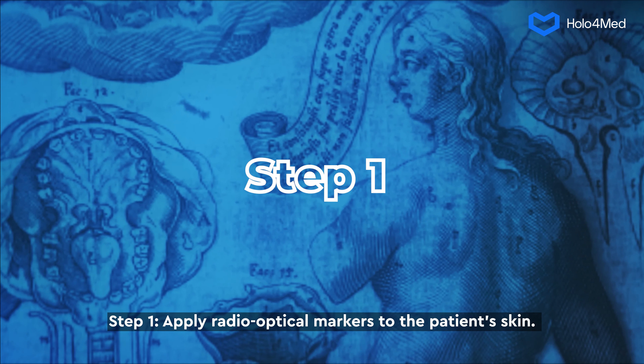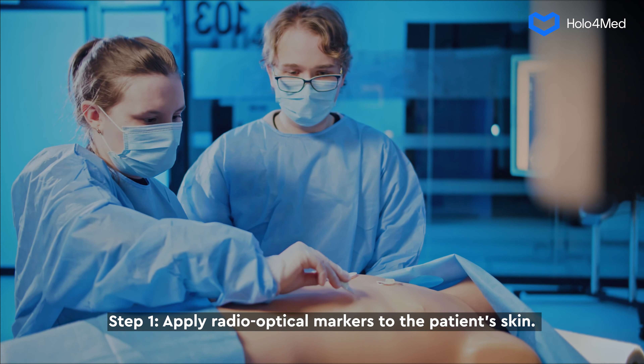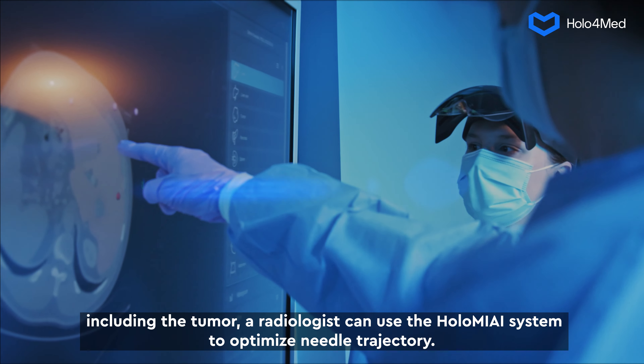Step 1: Apply radio-optical markers to the patient's skin. Step 2: CT-MRI scan of the abdomen. Step 3: Use the markers and a 3D scan of the patient's body to determine location. Thanks to the abdominal scans, which include a segmentation of the patient's anatomical structures including the tumour, a radiologist can use the Holomii system to optimize needle trajectory.